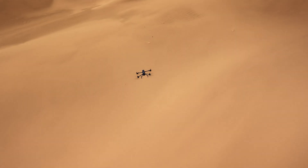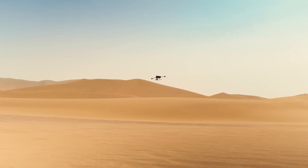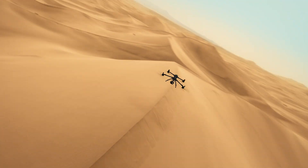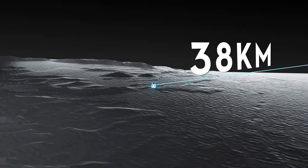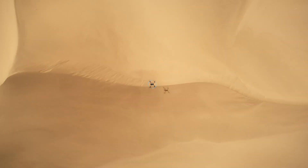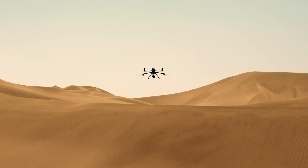Even with H30T, it delivers up to 59 minutes of forward flight and speeds up to 25 meters per second. The O4 Enterprise enhanced transmission offers 40-kilometer range and supports dual DJI Cellular Dongle 2 for more stable signals.